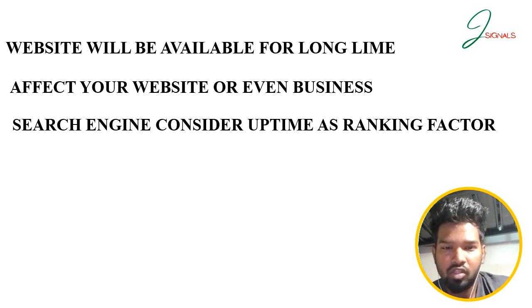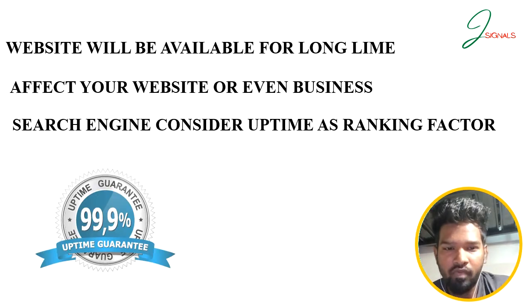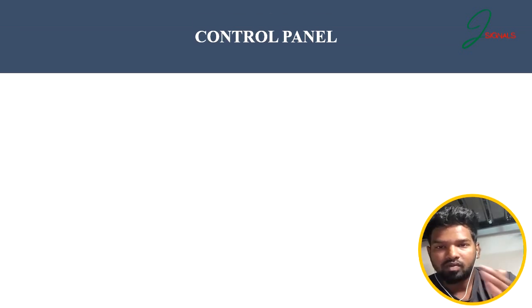With Hostinger's promise of 99.9% uptime, you can be confident that your website will be up and running smoothly, providing a positive user experience and helping you rank higher in search results. The next important factor to consider before choosing web hosting is the control panel, which is the hub of your website's management, so it is important to choose one that is easy to use and access.